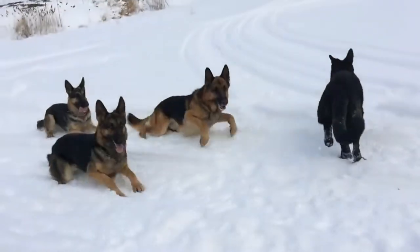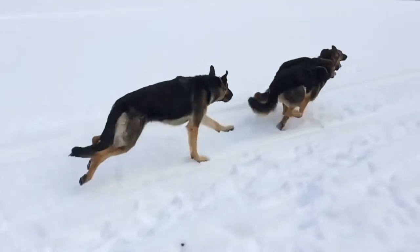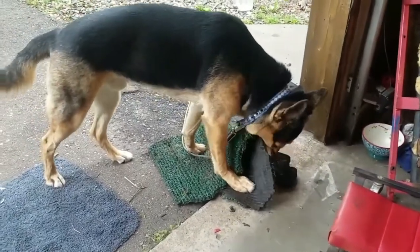Exercise. The German Shepherd needs a lot of exercise for his physical and mental well-being because he is a very athletic and active breed. Lack of exercise will make a dog frustrated and more inclined to exhibit bad behaviors.